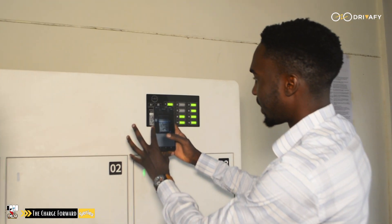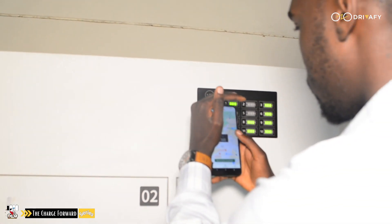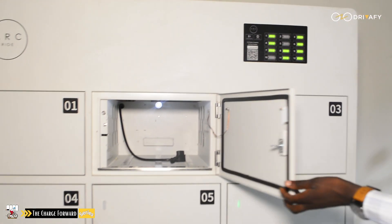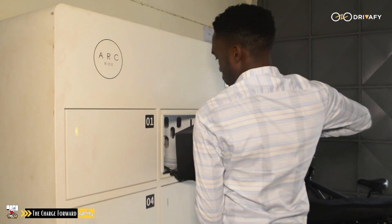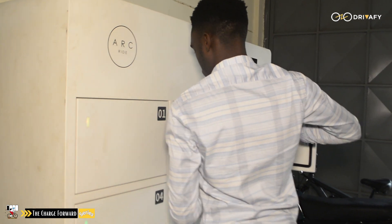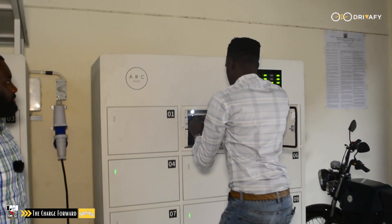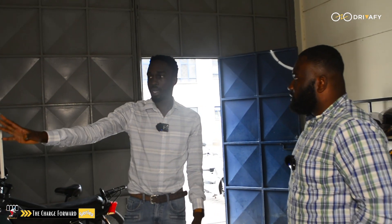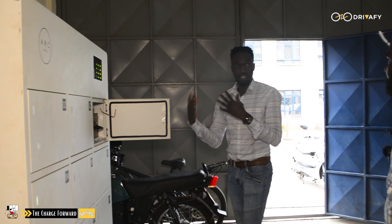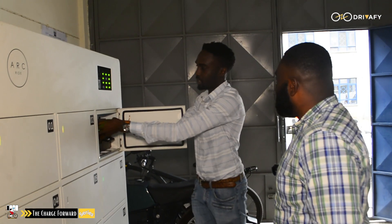Wow, that is beautiful. So the first step is it opens an empty locker for me to put my depleted battery. It opens an empty locker, you put in your depleted battery — this is a depleted battery. The cabinet has run some checks, makes sure everything checks out, then it opens a door with a fully charged battery. So it opens automatically after putting the depleted one in. Yes.